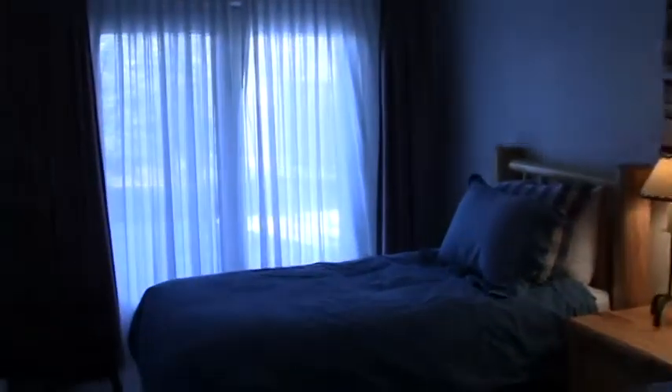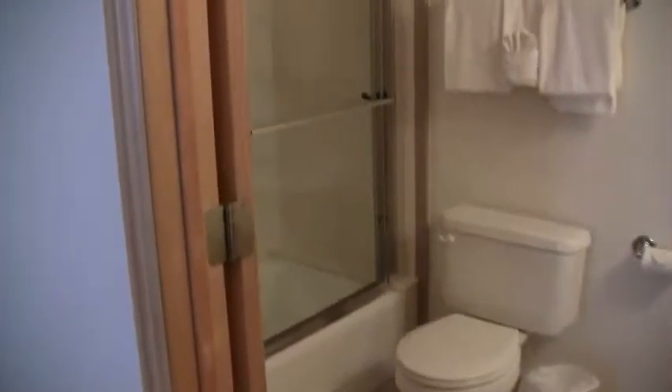And then we head downstairs to the third bedroom, which also has a private bath.